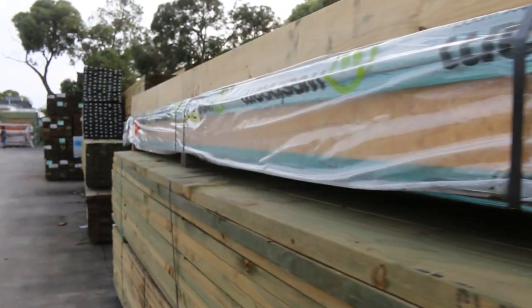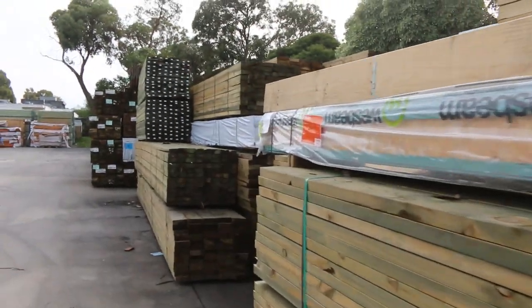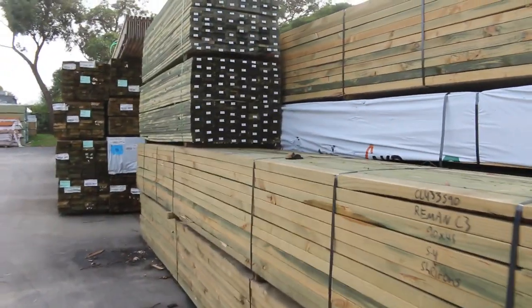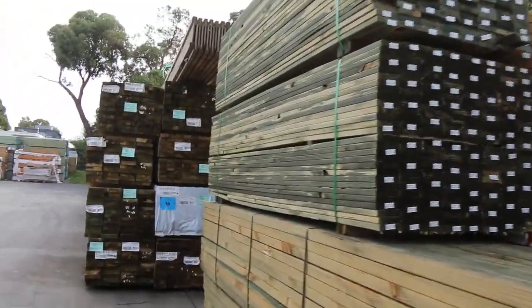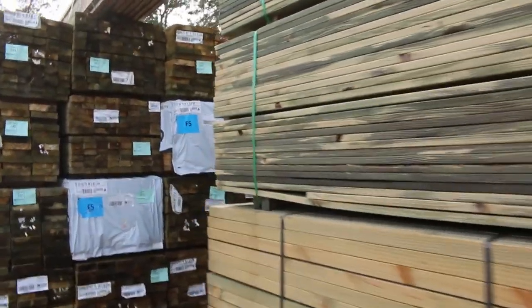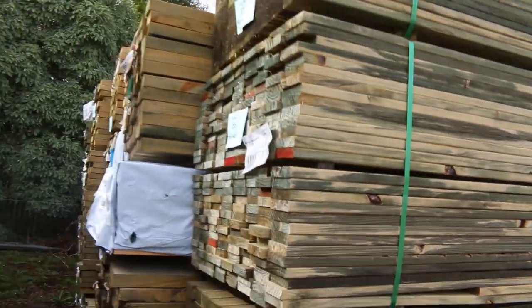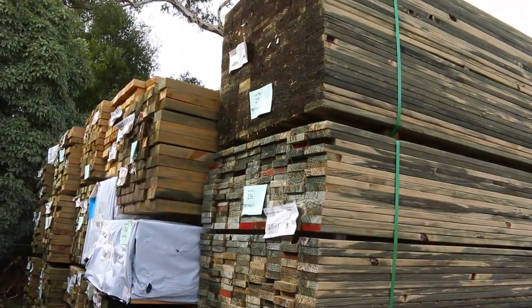We've had a heap of stock come in. We've got semi-loaded doors in the shed, we've got a heap of Vic Ash in there as well this week, and a lot of fresh stock actually. All this treated pine here, guys — there's a great selection of treated pine this week, bit of decking there as well.